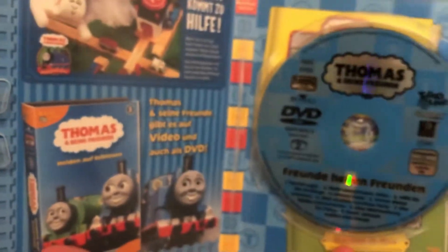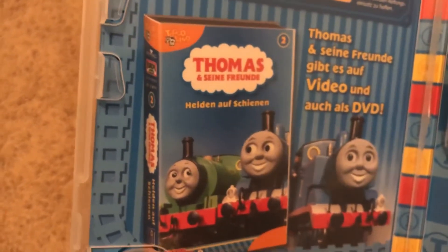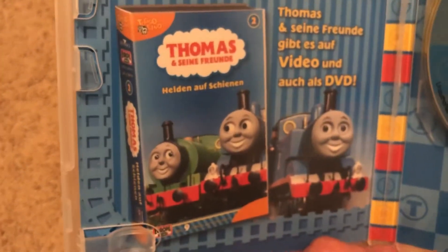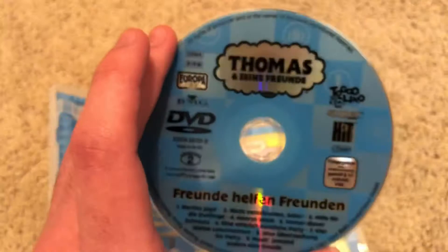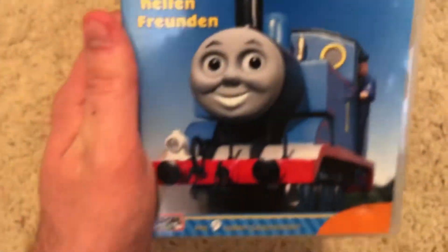I have to say the German Thomas DVDs have to be one of the best because you do get artwork inside and out, which is really nice. Here's the disc — the DVD is Region 2. There are the episodes listed on there, and this is the second Thomas German release in the series, I think by Europa Mini and Hit Entertainment. I got this used but in good condition.